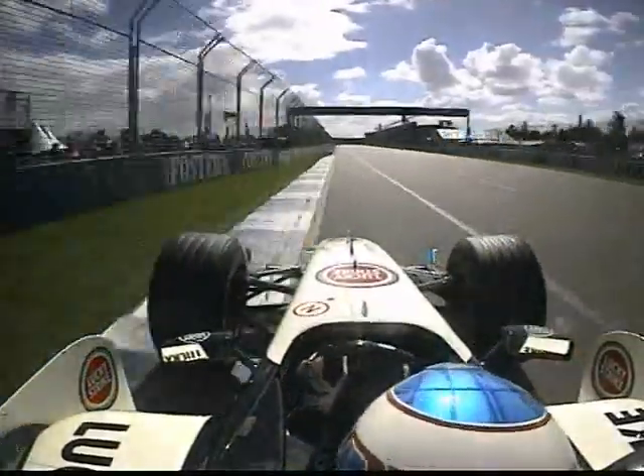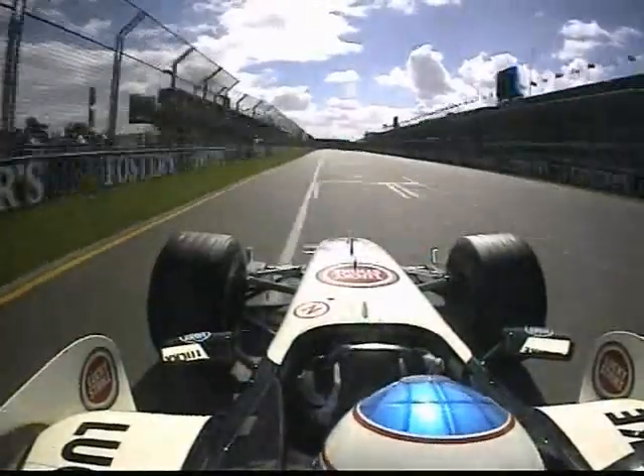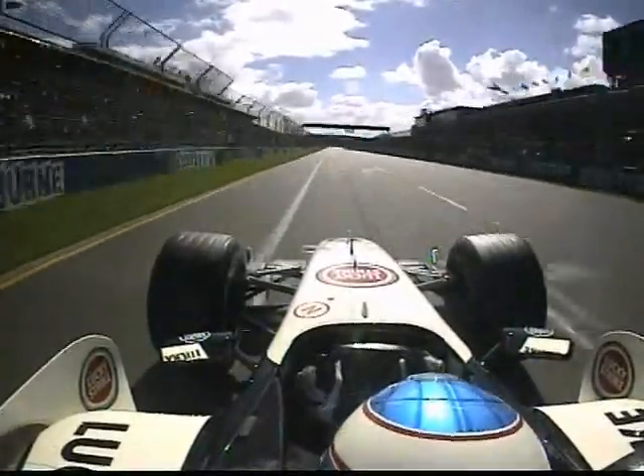It opens up on the exit — you can really attack it. He's into the pit straight. A great pole position from Jenson Button.